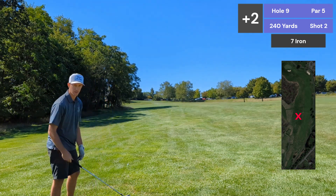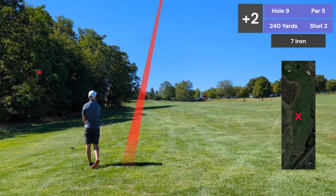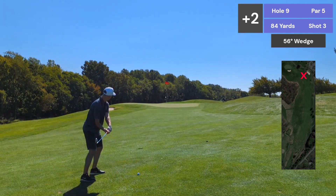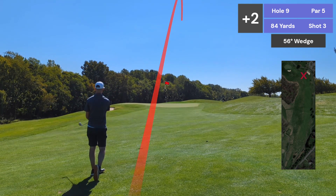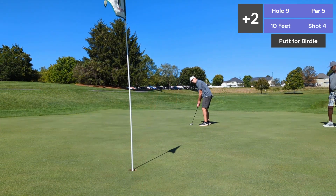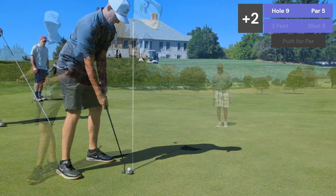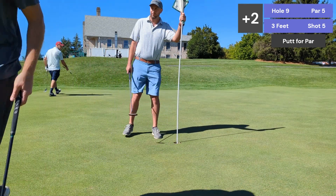About 155 back to the fairway, going with a 7. 84 yards, going 56. I can't believe it's still rolling. Is that par again? Yes sir. That's another par.